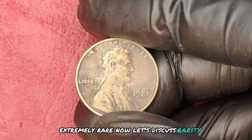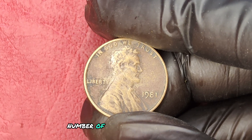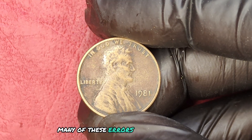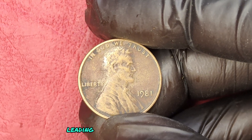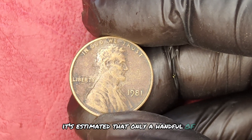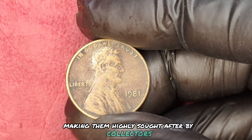Now, let's discuss rarity. The 1981 No Mint Mark Quarter was part of a small number of coins that were minted without a mint mark due to an error in production. Many of these errors were caught early, leading to very few surviving coins. It's estimated that only a handful of these coins are left in excellent condition, making them highly sought after by collectors.